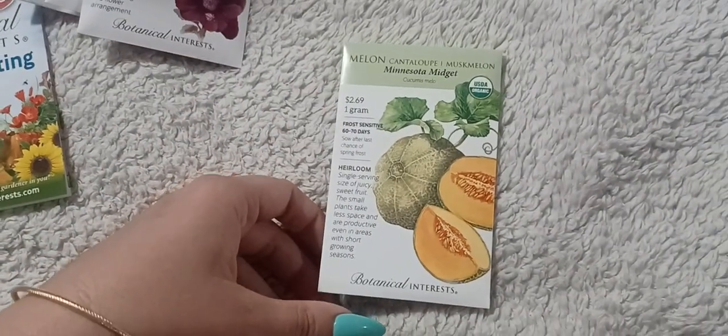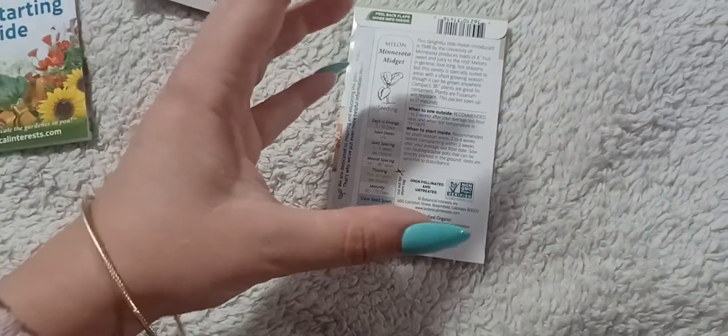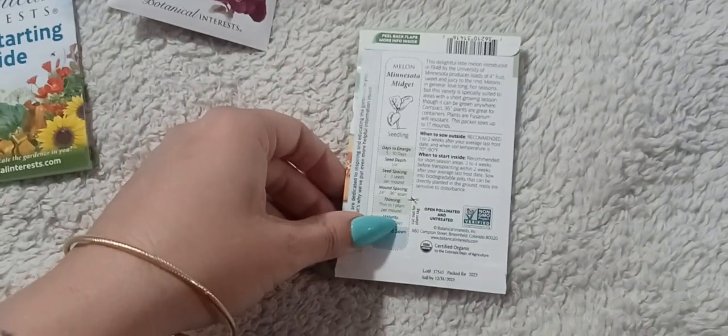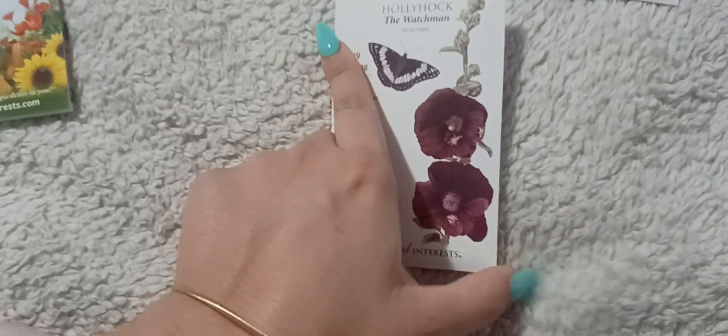The previous cucamelons were from Baker Creek, so we'll see how this batch does. Next is the Minnesota Midget cantaloupe. I'm going to intermix these with my sugar baby watermelon and kajari melon. They produce around four-inch fruit — sweet and juicy — so they're little personal-sized cantaloupes. I'll be growing these on the cow panel trellis. I thought these were really cool.